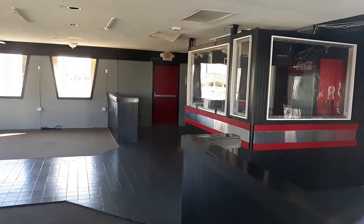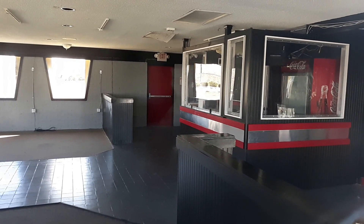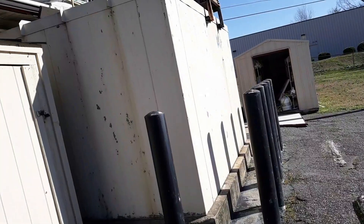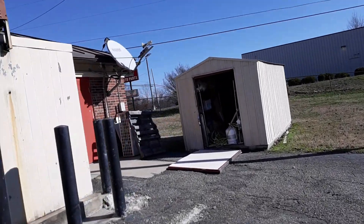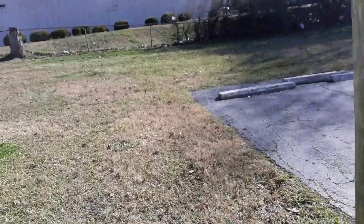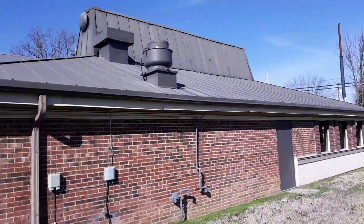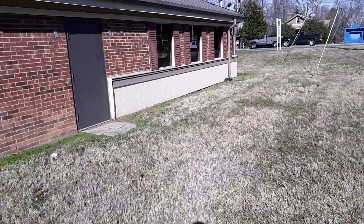Look at the Coca-Cola. There's the freezer. There's the other side.